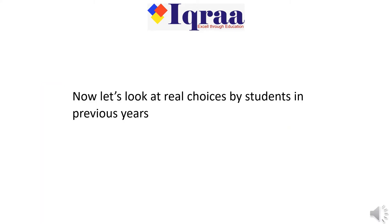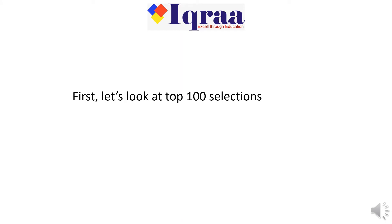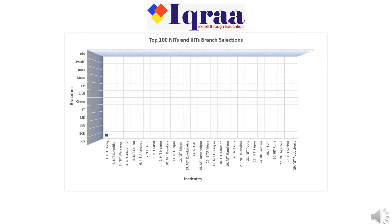Now let's look at real choices by students in previous years. Looking at the top 100 selections: first choice is NIT Trichy, then NIT Surathkal, then NIT Warangal, then again NIT Trichy, then a jump to NIT Warangal. Initially the top four NITs — Trichy, Surathkal, Warangal, and Allahabad — and the top four branches of Computer Science, Electronics, Electrical, and Mechanical Engineering are being filled. Then Computer Science in the lower five NITs is filled consecutively.